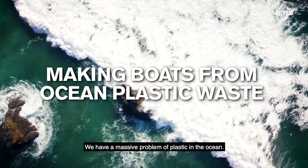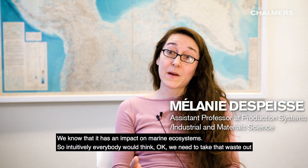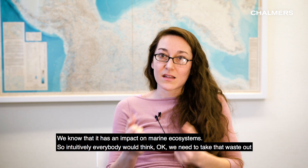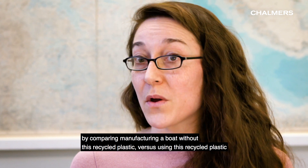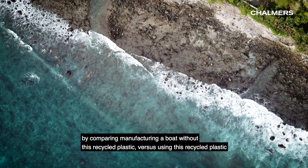We have a massive problem of plastic in the ocean. We know that it has an impact on marine ecosystems, so intuitively everybody would think, OK, we need to take that waste out. And we need to know whether there is an actual benefit from an environmental perspective by comparing manufacturing a boat without this recycled plastic versus using this recycled plastic.